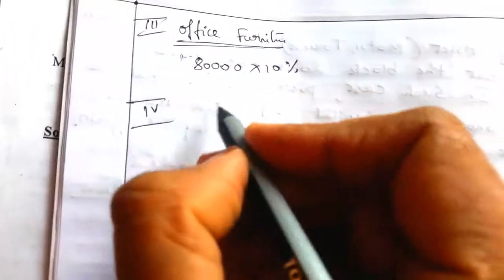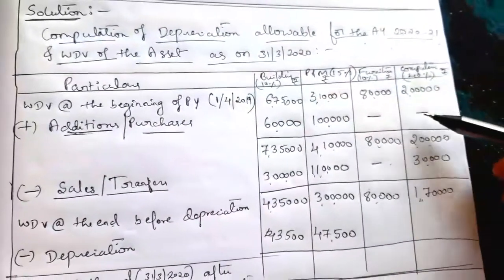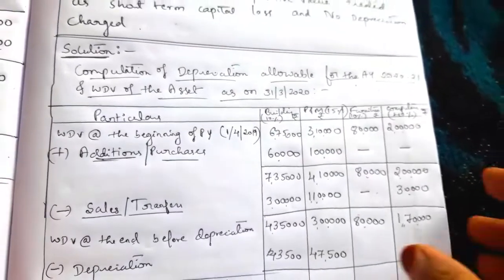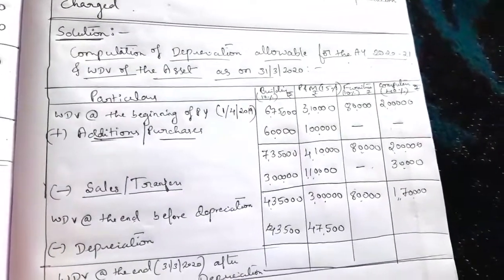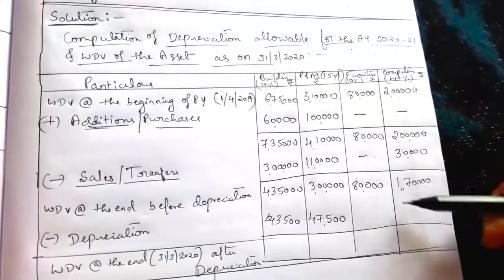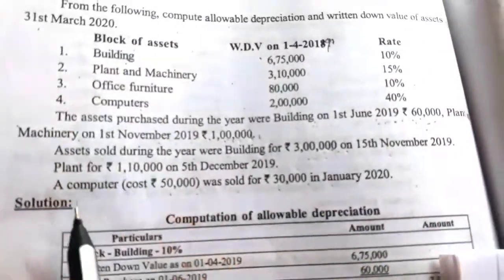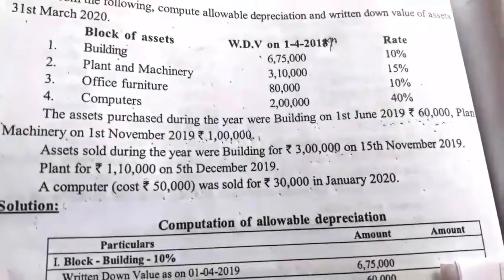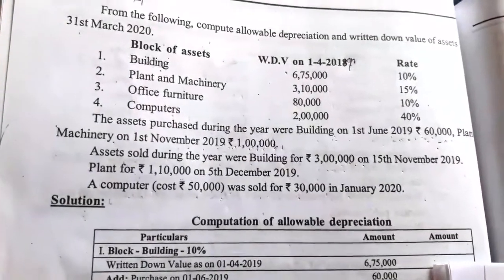Next, fourth block: computers. In the case of computers, there are no purchases, so no need to check the 180-day rule. If there were a case where a computer is the only one and it is sold, any positive or negative difference would be treated as short-term capital gain or short-term capital loss.